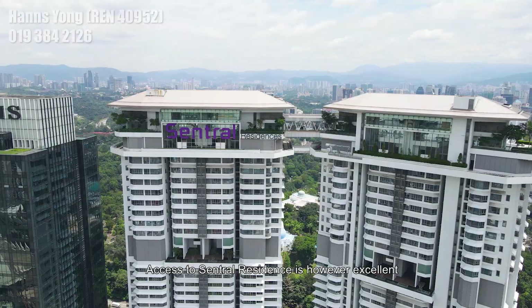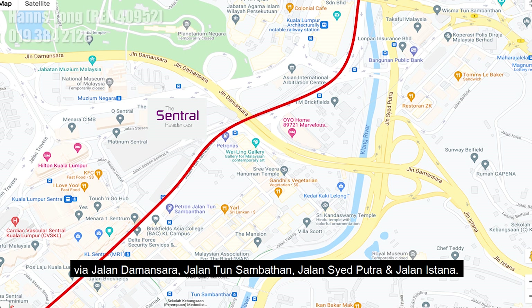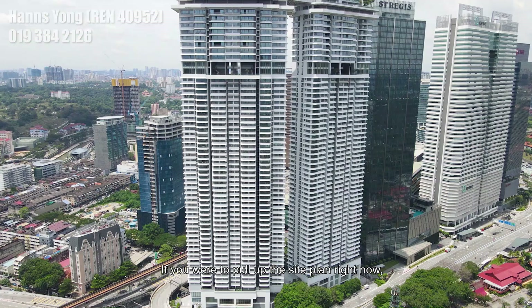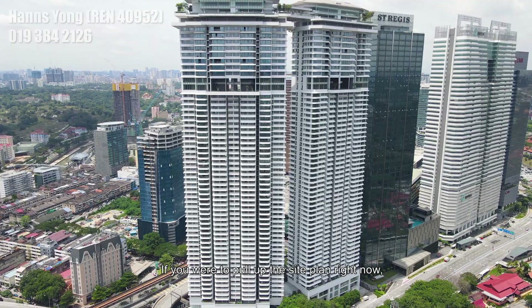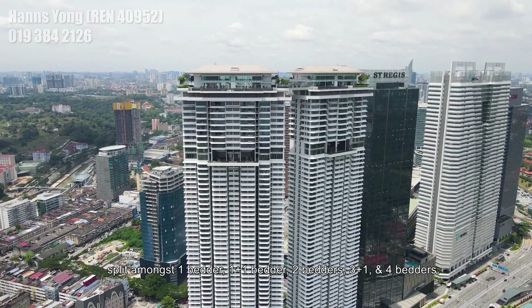Access to Central Residence is excellent via Jalan Damansara, Jalan Dun Sambatan, Jalan Sai Butra and Jalan Istana. Looking at the site plan, Central Residence consists of two blocks, 55 storeys, a total of 752 units, split among 1 bedder, 1 plus 1 bedder, 2 bedders, 3 plus 1 and 4 bedders.